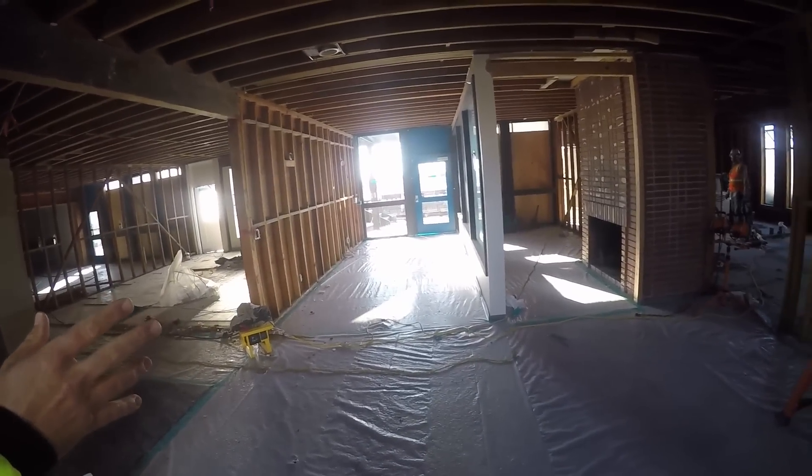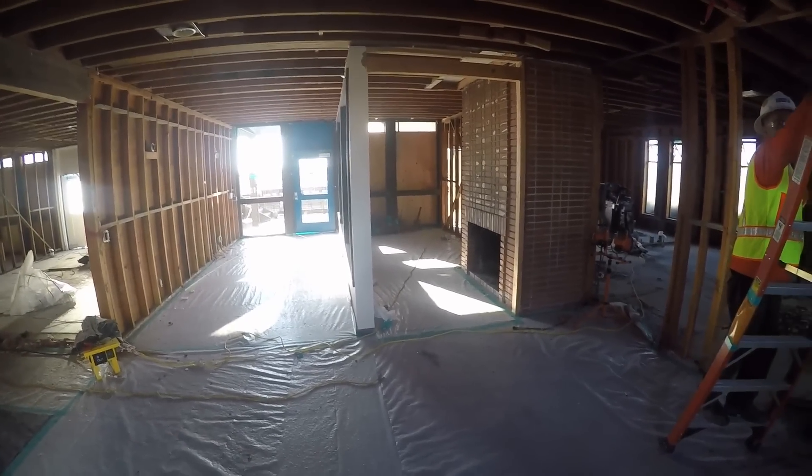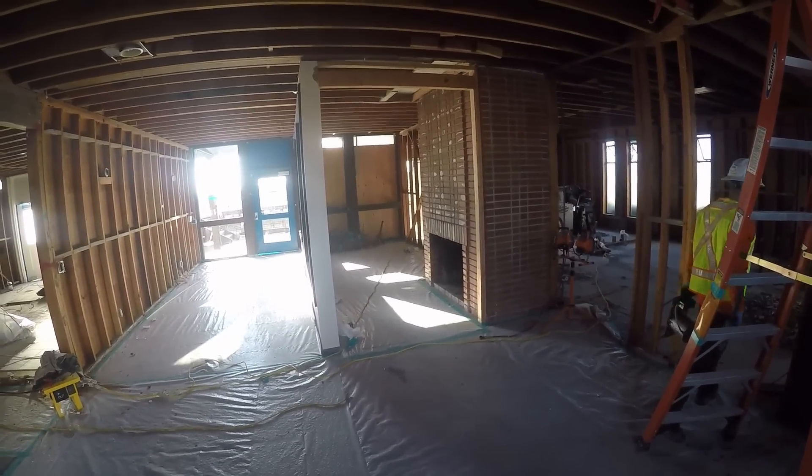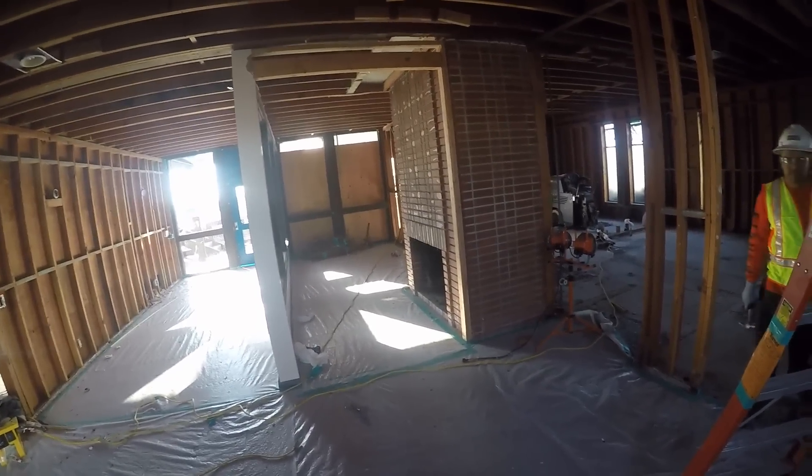The old store is going to basically stay the same way. We're getting new doors — the doors that were there go back. The fireplace goes away, just goes into a drywall enclosure.